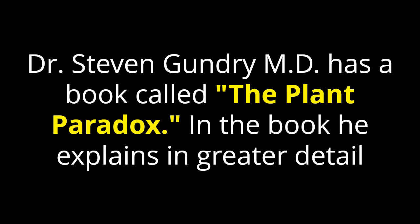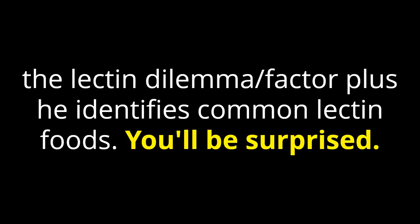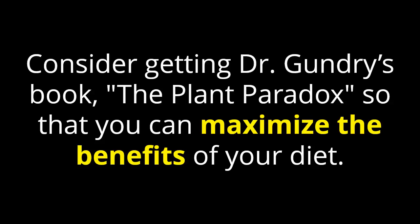Dr. Stephen Gundry, MD, has a book called The Plant Paradox. In the book, he explains in greater detail the lectin dilemma factor, plus he identifies common lectin foods. You'll be surprised by which foods are on that list. Consider getting Dr. Gundry's book The Plant Paradox so that you can maximize the benefits of your diet.